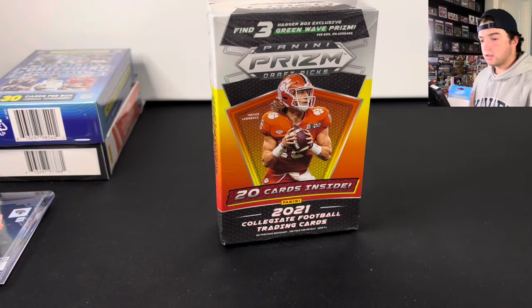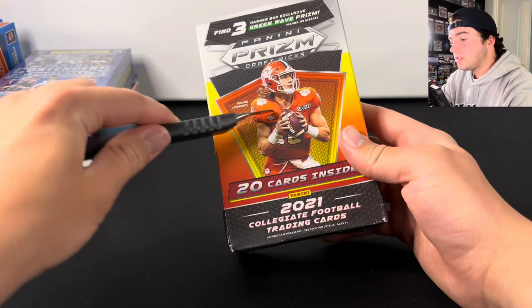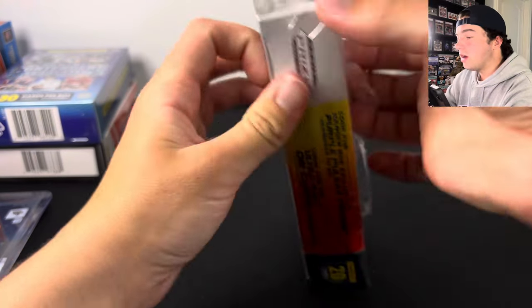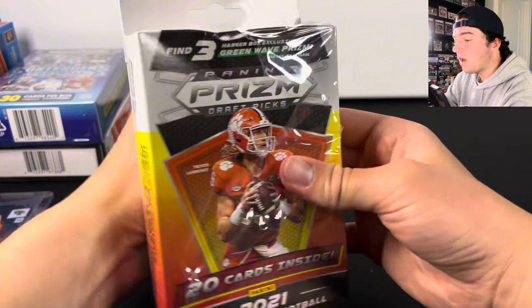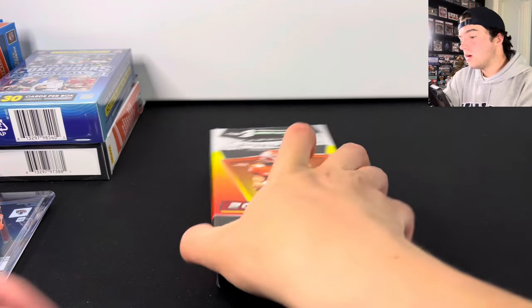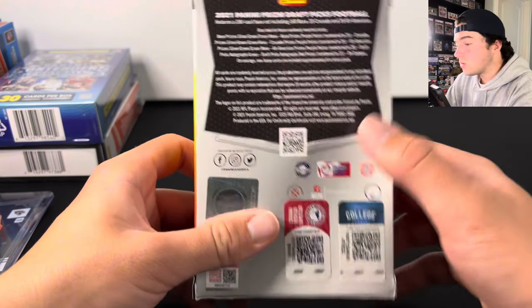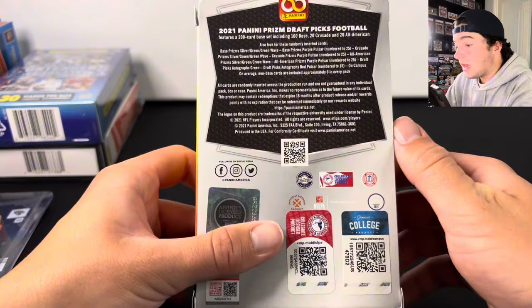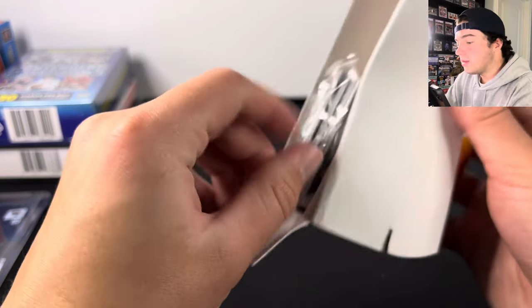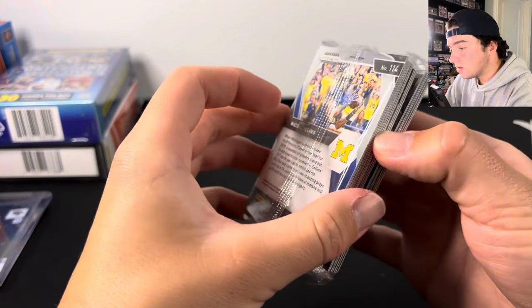Let's do the Prism Draft Picks one and see if we can continue to keep the good luck going. You get three Green Wave Prisms per box here. We can get numbered stuff — there are Purple Pulsars numbered to 25, and there are autographs in here. We're hoping for the Purple Pulsars; that would be wild if we got one.